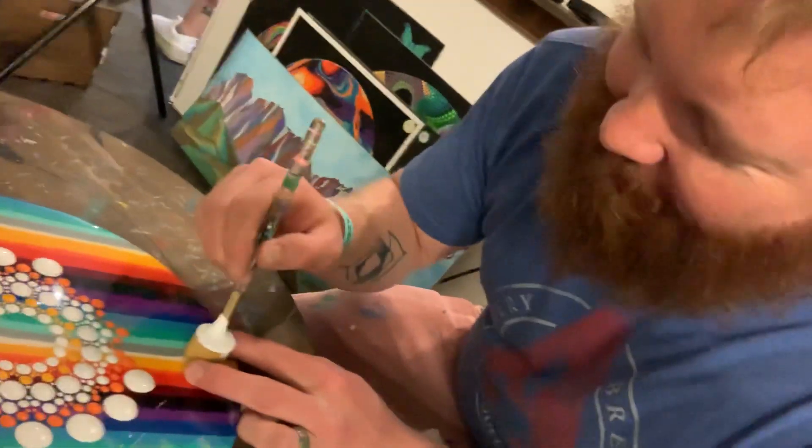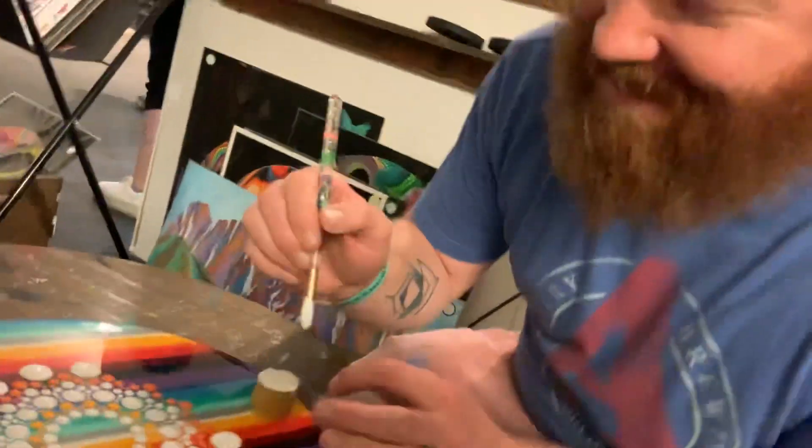What's going on, man? Oh, not much, man. Just enjoying this awesome evening, painting some dots.